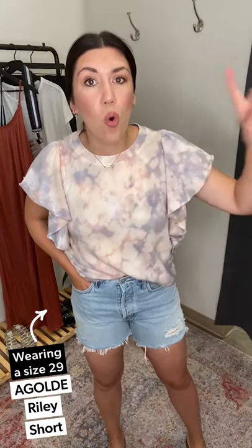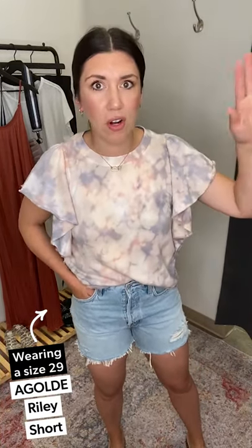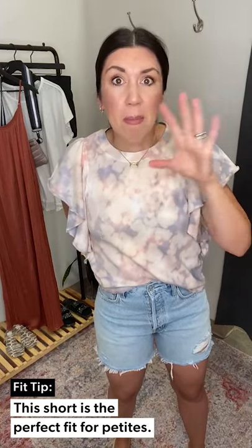Now let's talk about the shorts. This is not the A Goldie Long Parker — this is the A Goldie Riley Short. If you've been following for a while, you know the Riley jean; this is the short version. Fit tip: I'm wearing a size 29. I love the Long Parker because it gives me more room, but the Riley fit runs a little bit slimmer, as you can see — definitely more fitted.